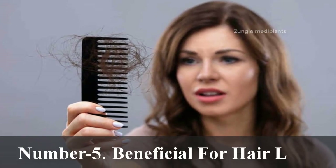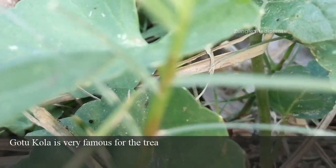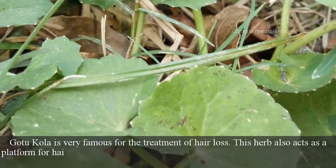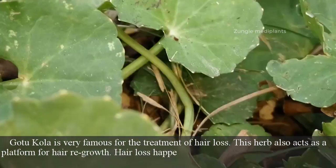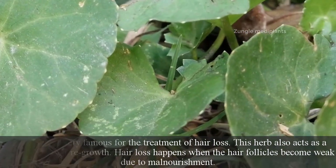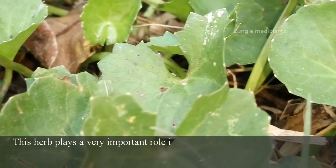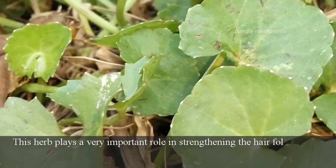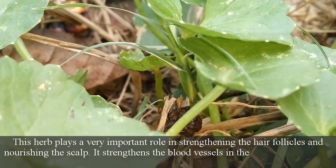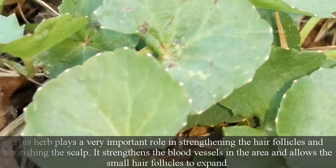Number 5: Beneficial for Hair Loss. Gotu Kola is very famous for the treatment of hair loss. This herb also acts as a platform for hair regrowth. Hair loss happens when the hair follicles become weak due to malnourishment. This herb plays a very important role in strengthening the hair follicles and nourishing the scalp. It strengthens the blood vessels in the area and allows the small hair follicles to expand.